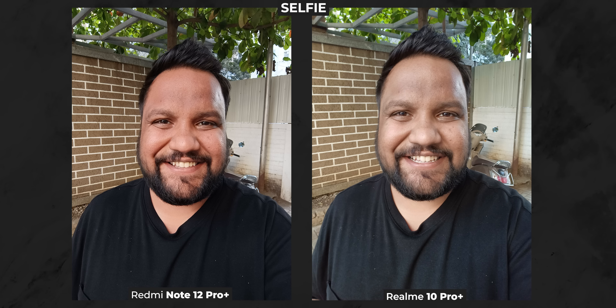Coming to selfies, Realme's selfies are more natural-looking compared to the reddened, over-sharpened ones from Redmi. I like the added contrast in Redmi's selfies though, especially in the second selfie sample. Even in HDR selfies and low-light selfies, I'd pick Realme over Redmi for being more technically efficient. Overall, if you like shooting with the selfie cameras a lot, I'd pick Realme over Redmi.